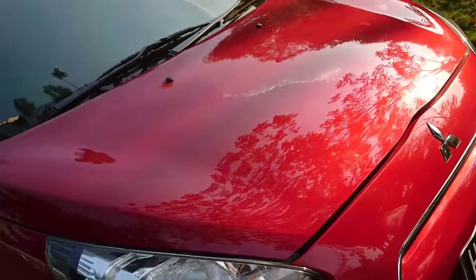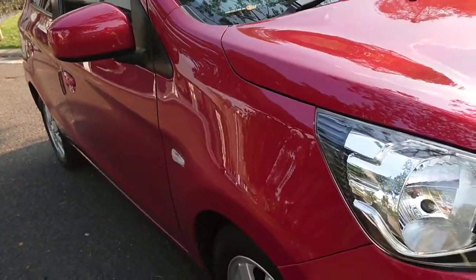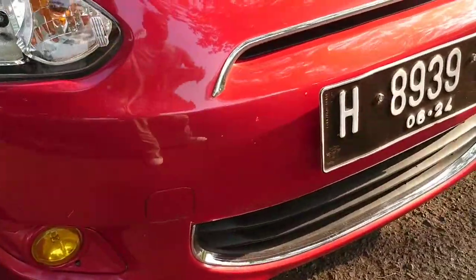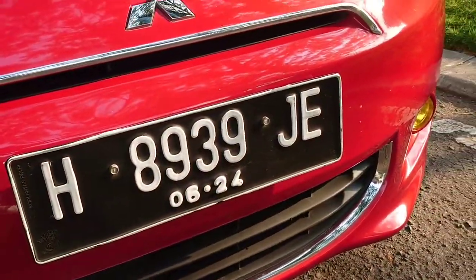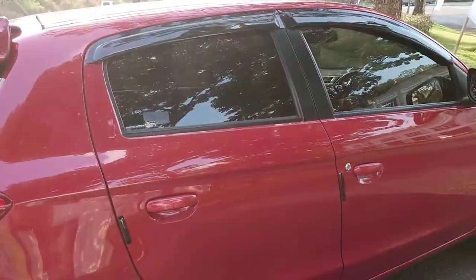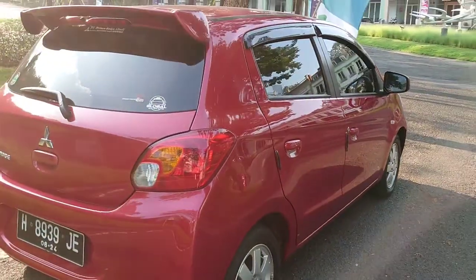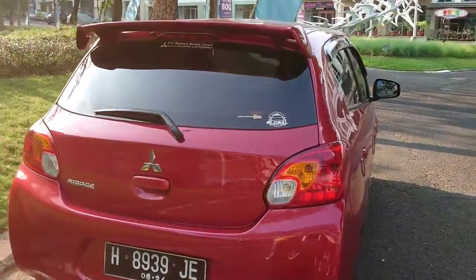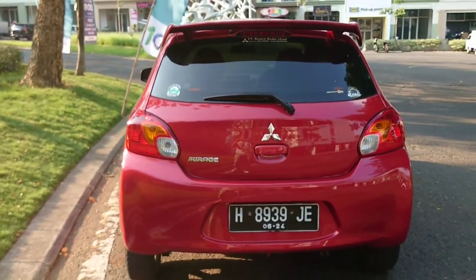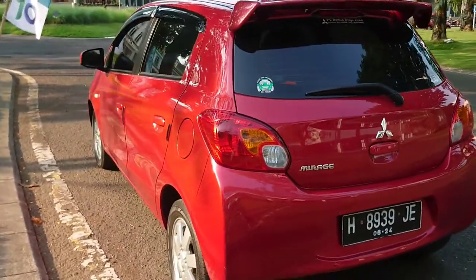Barangnya mulus sekali, tidak ada tempur-tempur atau nablak-nablak. Kalau lecet-lecet sedikit wajar, namanya barang second sudah 8 tahun. Mobil ini keluaran tahun 2014 dengan tipe GLX manual transmisi, Mitsubishi Mirage.